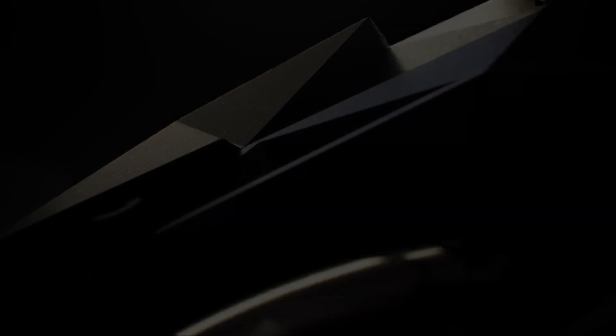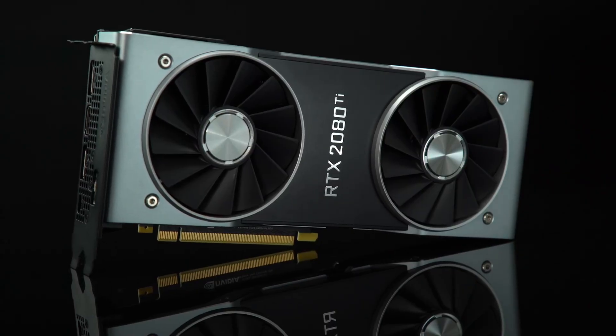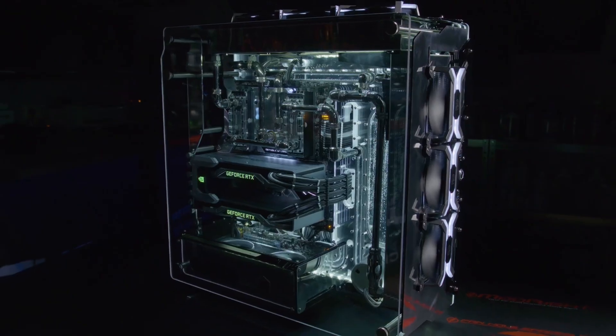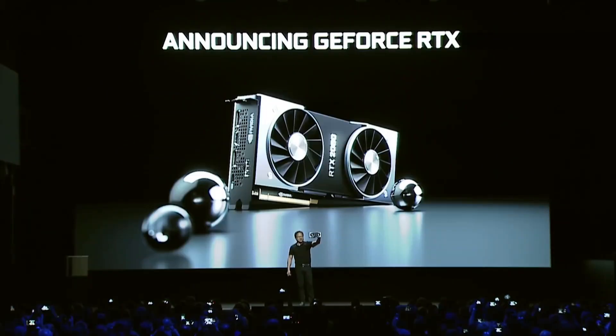Number four: the NVIDIA GeForce RTX 2080 Ti — a powerhouse graphics card designed for gamers and creative professionals who demand ultimate performance. With the revolutionary Turing architecture, it harnesses real-time ray tracing to deliver stunning visuals and lifelike detail in every frame.